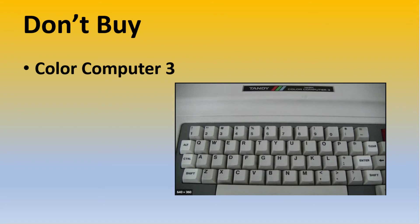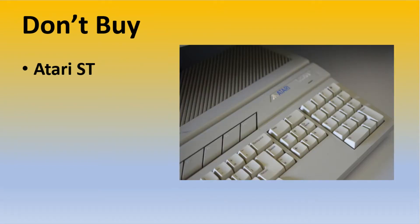Number 5: Atari ST. I think the price run-up of these machines is coming from the Amiga owners who have already gotten a couple of collectible computers and wanted to balance out the collection with the other computer they wanted. But that's the problem with the ST — it was always the other computer. It's not anywhere close to as good as the Amiga or the Mac SE/30, but commands just as high a price.